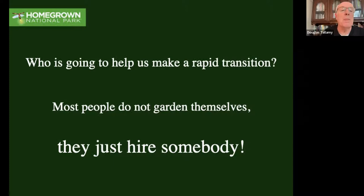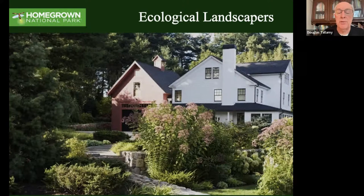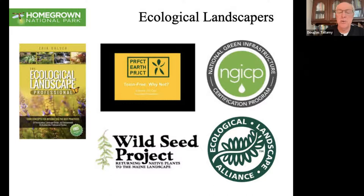So who's going to help Homegrown National Park make this rapid transition? The problem is most people do not garden themselves - they just hire somebody. It's not that they don't like nature or gardening; they don't have time. They're raising kids, they're doing other things. So what we need to do is create the person that they're going to hire - we need to create a team of skilled ecological landscapers. There are groups doing that now; we need more of them, and they need to do it faster.